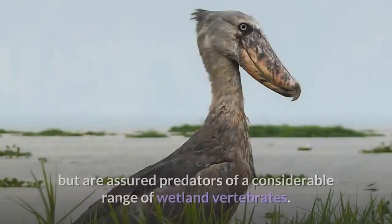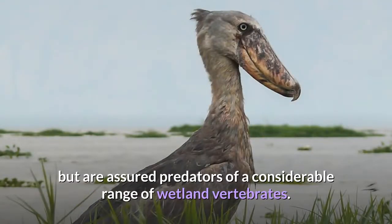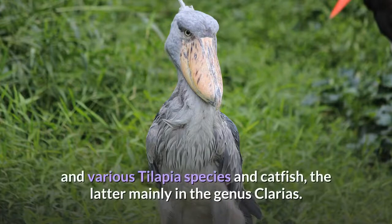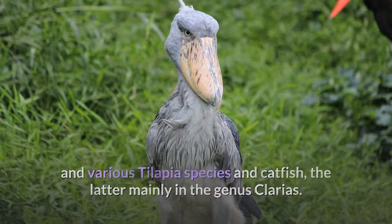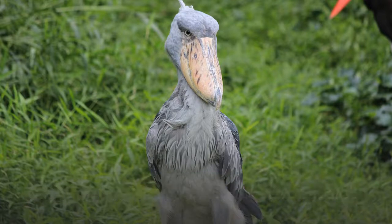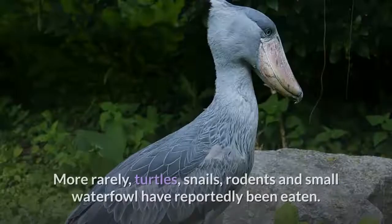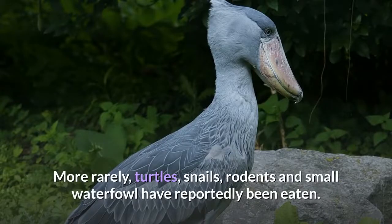Shoebills are largely piscivorous but are assured predators of a considerable range of wetland vertebrates. Preferred prey species have reportedly included marbled lungfish and Senegal bichir and various tilapia species and catfish, the latter mainly in the genus Clarias. Other prey eaten by this species has included frogs, water snakes, Nile monitors and baby crocodiles. More rarely, turtles, snails, rodents and small waterfowl have reportedly been eaten.